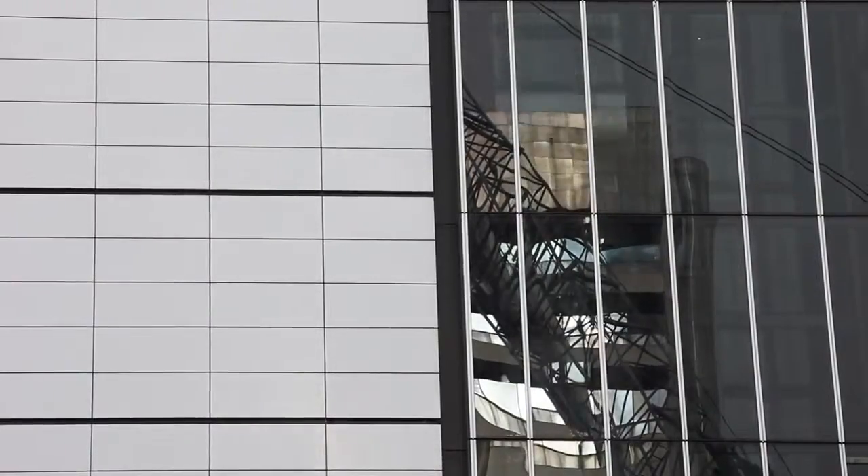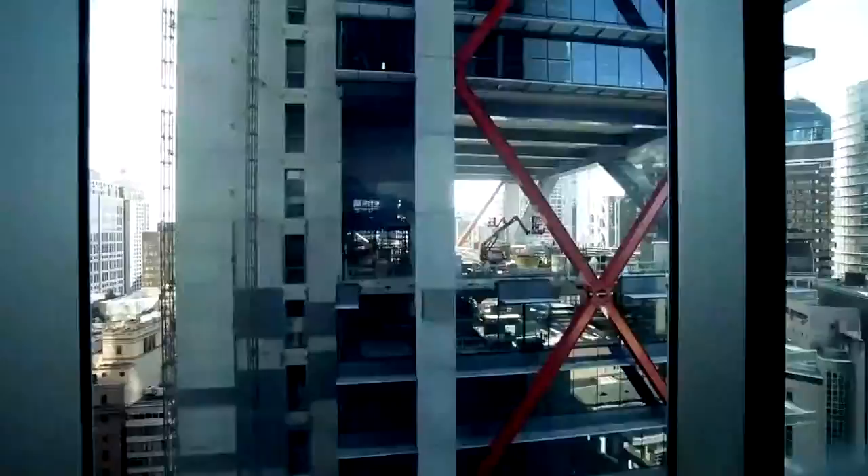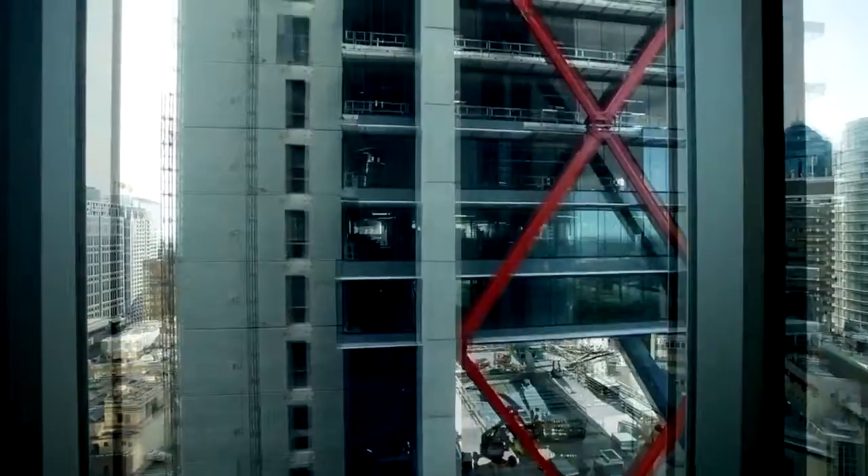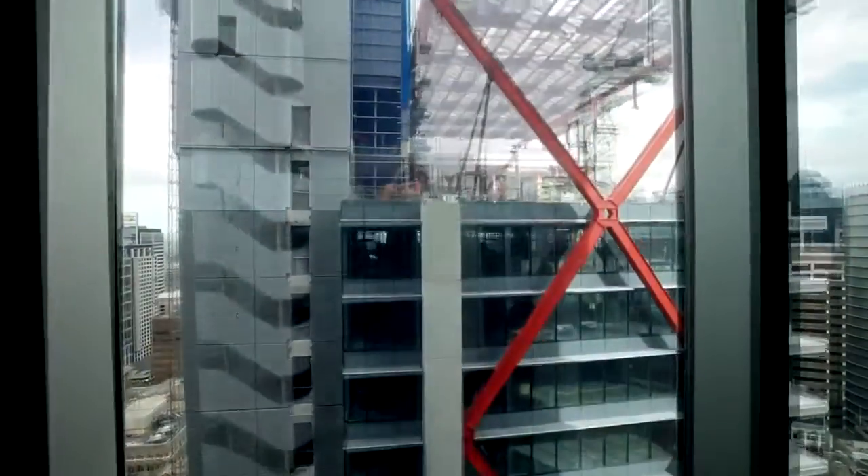We've always joked that this is the tallest 20-storey building in the world. And it's tall because it's a building about volume, so it actually includes seven villages. It's not just a series of floor plates, but it's a social environment.